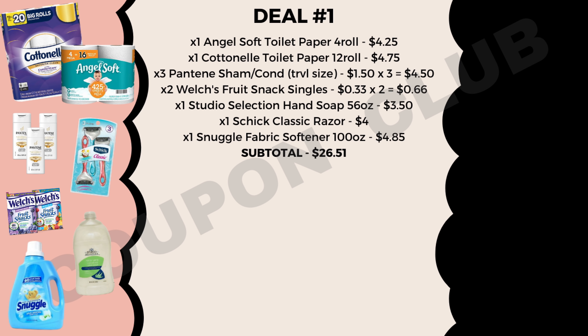In every single one of these breakdowns we're only going to be using digital coupons, and I'll show you how you can get your items for less than a dollar each. Hopefully you guys like these deals and without wasting any more time let's just get right into it.